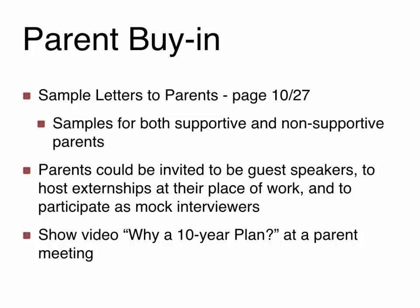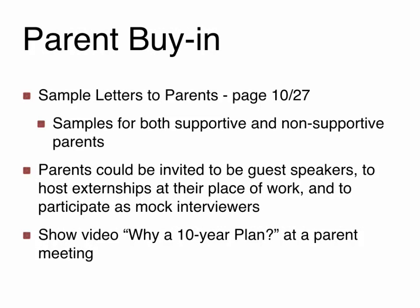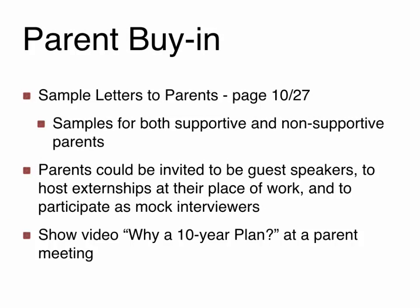When implementing a program, you need to address all stakeholders, and parents are essential in making sure they understand how the program will benefit them. There is a letter to parents on page 10-27 — one that informs them and shares what the program is and how it will help their student, and one specifically for non-supportive parents who are questioning why their kids have to do this. Make sure you refer to those letters. You can also invite parents to be guest speakers, host externships at their workplace, participate as mock interviewers, and show a video during parent meetings explaining why a ten-year plan helps their student's future.